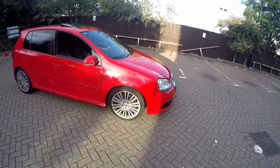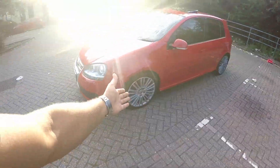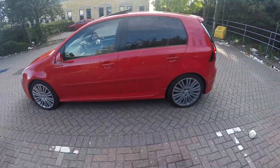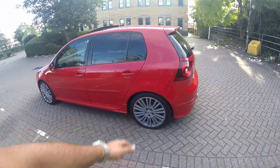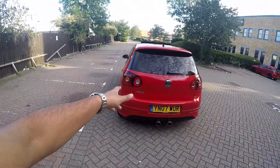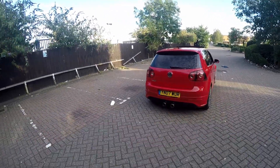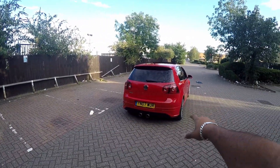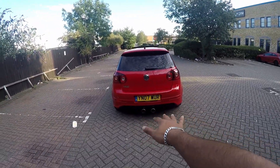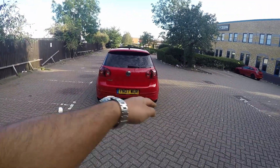They come standard with xenon headlamps and headlamp washers. They normally come with 18 or 19 inch alloys — these are 18 inch. The rear lamps are slightly tinted compared to the GTIs. One big difference is obviously the lower valance and the exhaust. The Mark 5 R32 comes with a centre dual-tip exhaust with a diffuser.